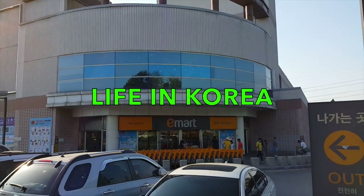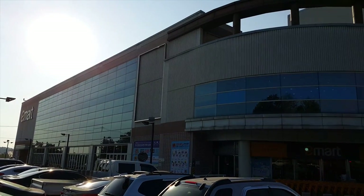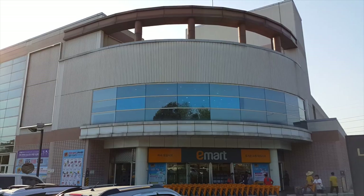Hey guys, we're at EMART. We thought we'd take you along. We have to go see the pharmacy and then also show you how to order food at the food court.